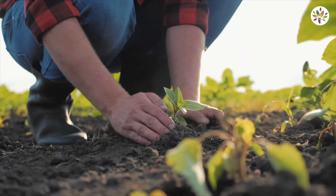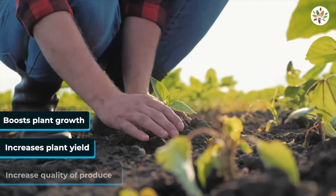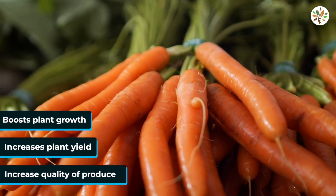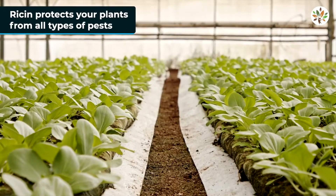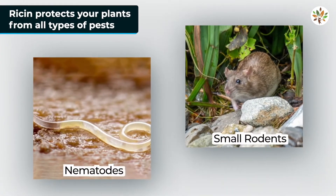This eco-friendly fertilizer boosts plant growth, increases plant yield and the quality of produce, especially for tuber and root vegetables. The ricin naturally found in castor will protect your plants against all types of pests, ranging from nematodes to small rodents.